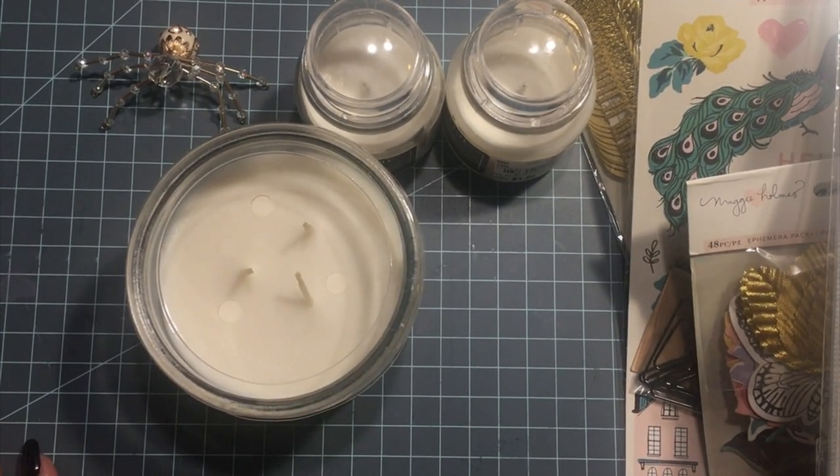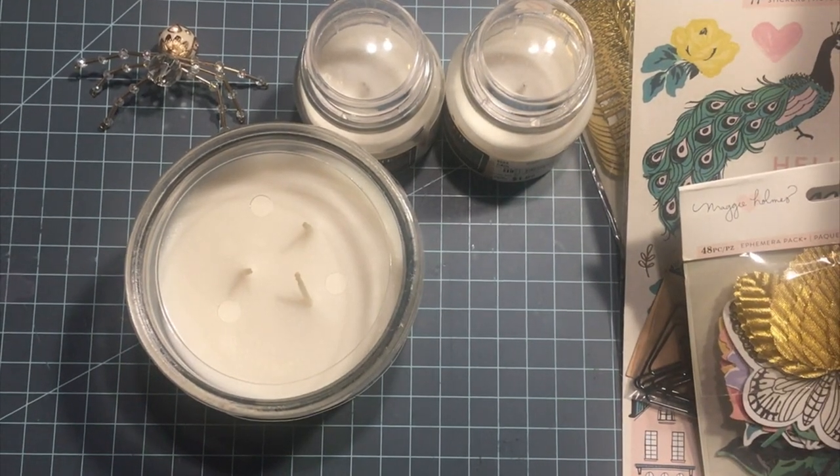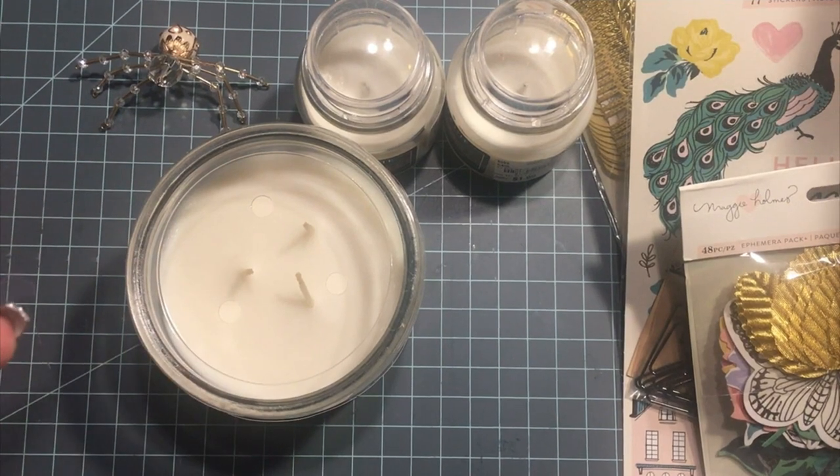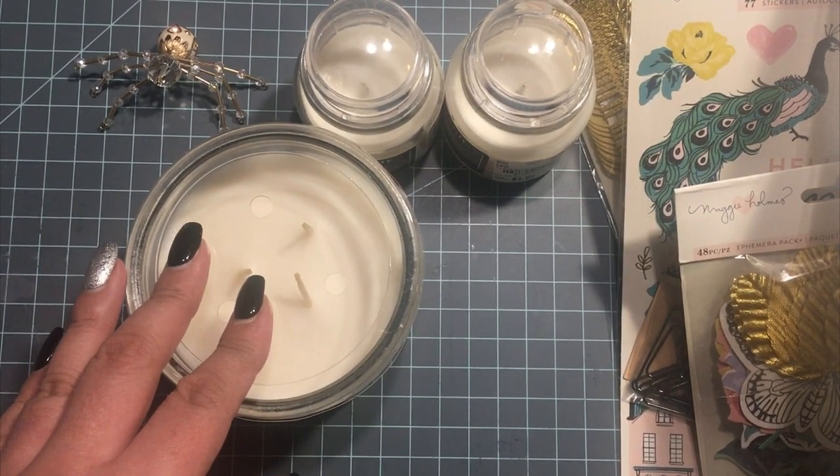I hope you like this haul and I hope you can pick up some stuff. I got some new punches I haven't seen before, and I'll see you guys in the next video — bye!